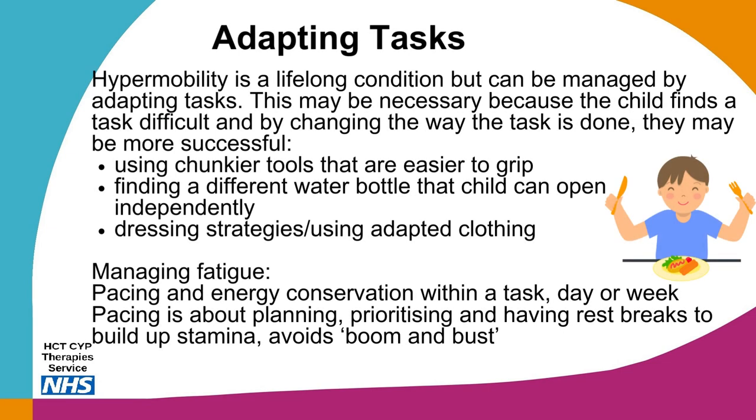Hypermobility is a lifelong condition but can be managed by adapting tasks to enable the child to participate. This may include using chunkier tools that are easier to grip such as pencils or cutlery, finding a different water bottle that a child can open independently, or using adapted clothing such as elasticated waist trousers rather than a zip and button, or using a pre-knotted tie. Other dressing strategies include only unbuttoning the top three buttons and taking the shirt off over your head, putting a keyring on a zip to make it easier to grasp, or practicing using bigger buttons.